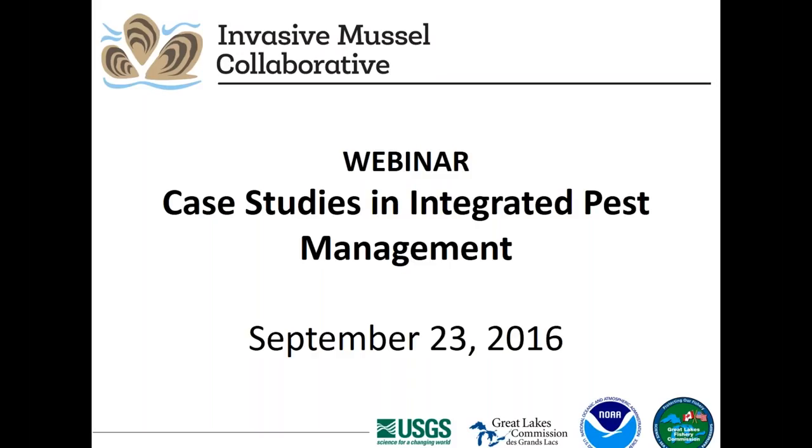The website is intended to serve as a central hub of information on dreissenid mussels. It also includes background information on the Collaborative and recordings of past webinars. If you know of information or resources you would like to see incorporated, please contact us. We also encourage you to join our listserv to receive webinar announcements, read about recent dreissenid-related news, and connect with other researchers and managers. A link to join the listserv is provided on our website.